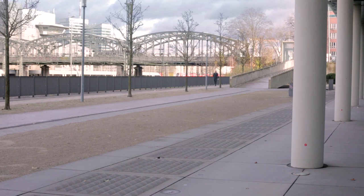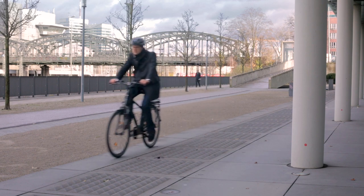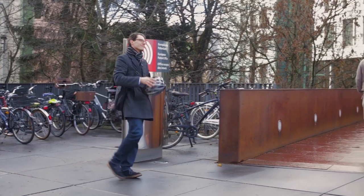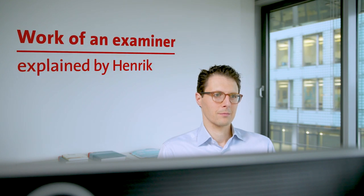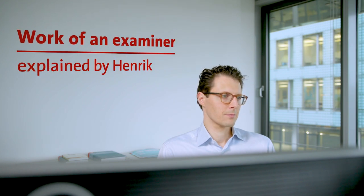One of the great things working here is that I touch new inventions, new technical solutions to existing problems or new problems, so I know more about the future than most other people do. My name is Henrik, I am from Denmark. I work as an examiner at the European Patent Office as a mechanical engineer.